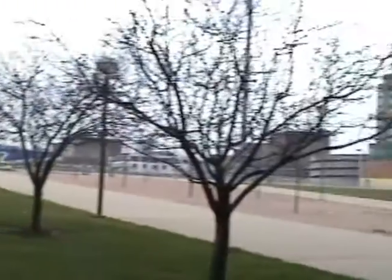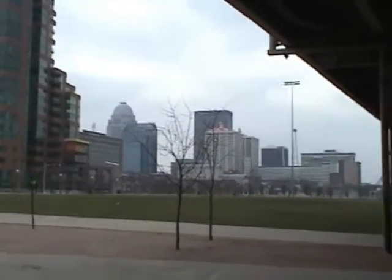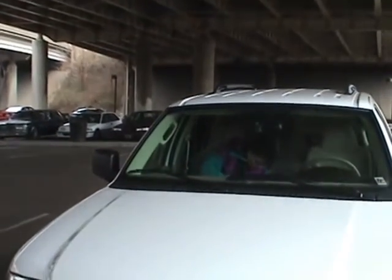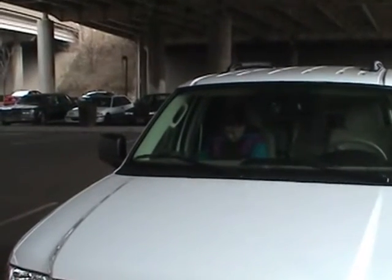Here we are back in Louisville. We just went to Caesars Casino and I was the big winner. Battery lights flashing so we're not sure how long this is going to run. But we're going to come to a park for Pepper to enjoy a little run. I'll visit you later.